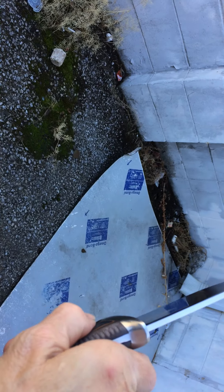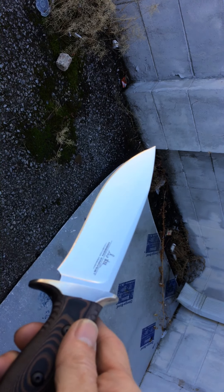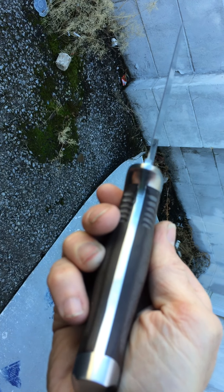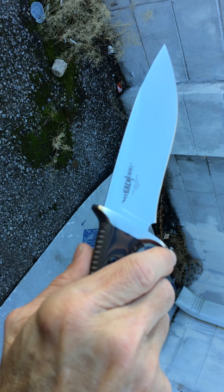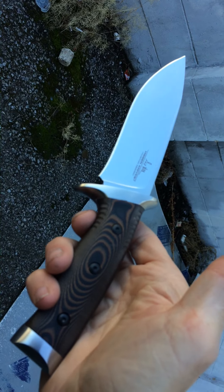Really high back, really thick spine that tapers down. There's no false edge on this knife, and this knife will get scary sharp. Beautiful linen micarta handle scales. This is another good Hibben to add to your collection if you don't have one.